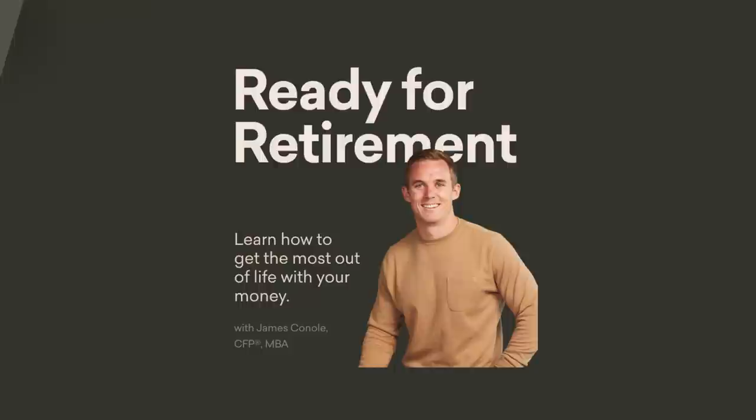Hey everyone, I'm James Canole, founder of Root Financial, and I'm here to teach you how to get the most out of life with your money. In today's video, we're going to walk through how you can use bonds most effectively in your portfolio. They've been whacked in a big way this year.